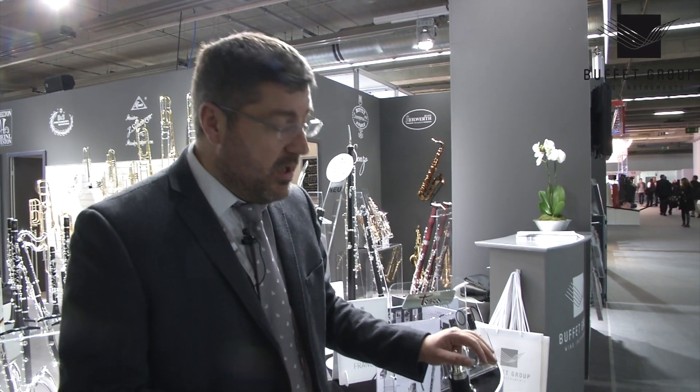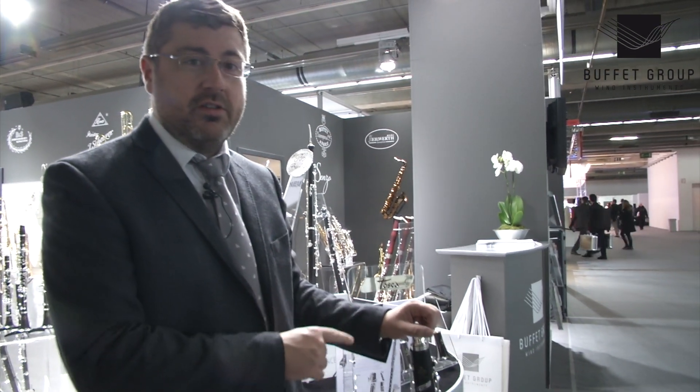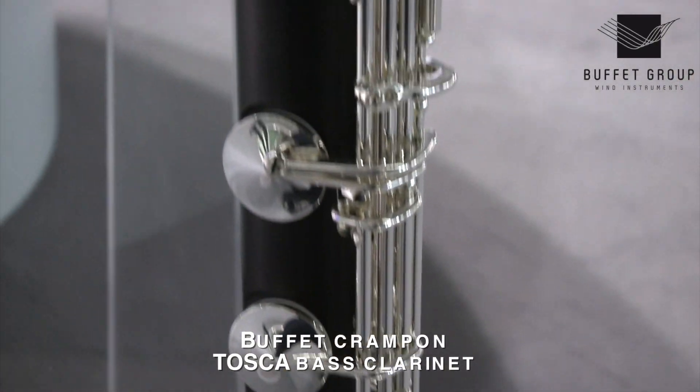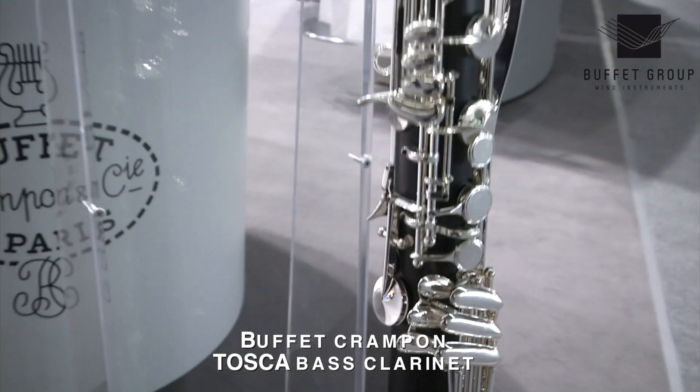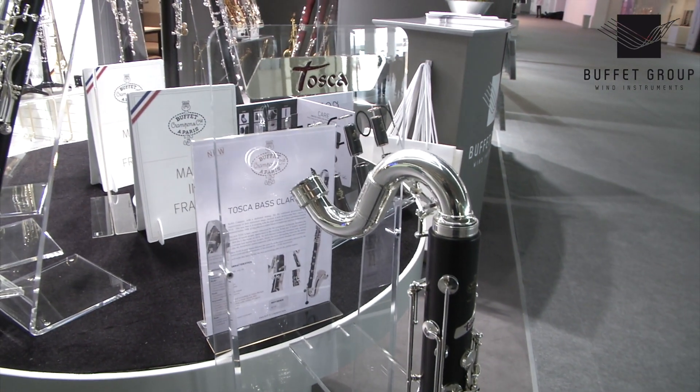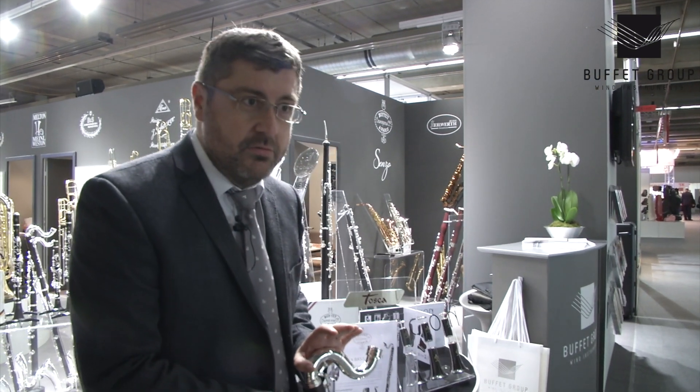Hello, I am Gregory De Mailly. I am the Woodwind Product Manager for Buffet. This year, in 2014, we will be presenting two new instruments. The first one is the Tosca bass clarinet. This clarinet completes the existing range of Tosca clarinets — the B flat, E flat, and A — with the bass now. The main feature on this clarinet is the brand new Charlimo system with two tone holes.